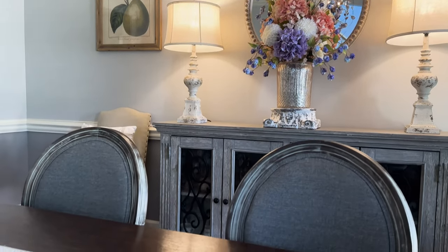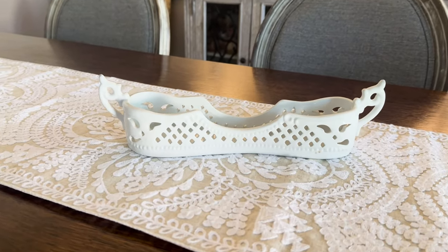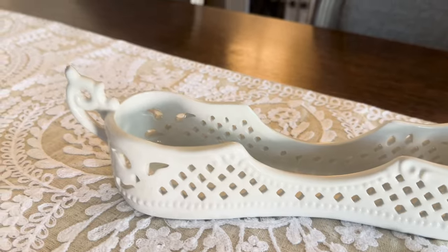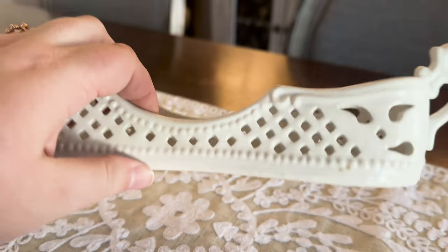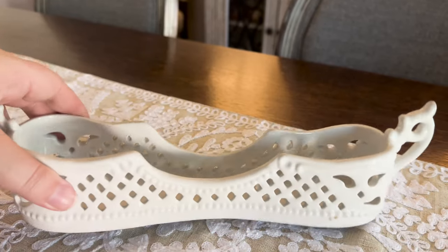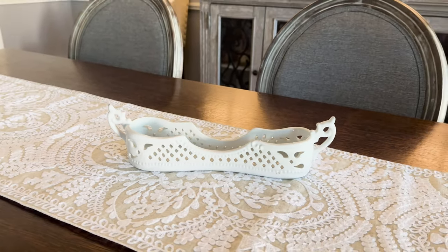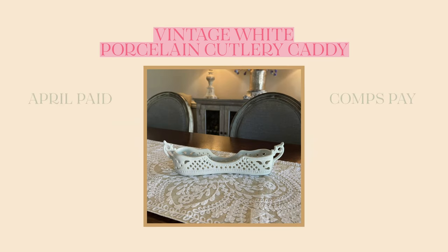The next item — number two — I found a vintage utensil holder or cutlery caddy. I've seen these before. I actually saw one at a Nashville flea market about a month ago and it was $50. I was interested but did not want to pay that much. So I was tickled to find a very similar style at Sheffield. I just love the intricate detail on this, and it's a sweet concept for entertaining or even as a coffee spoon rest. I ended up paying $8 for this cutlery caddy.